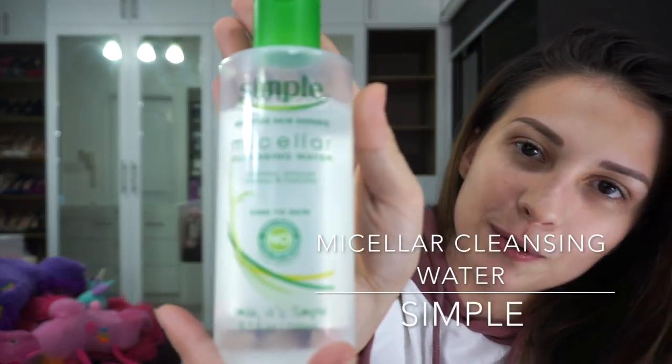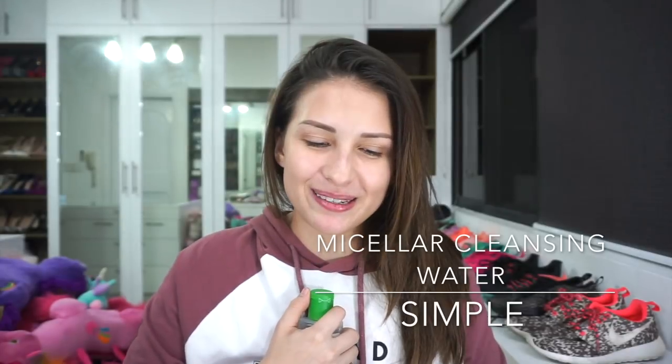So I will be using this Simple Sensitive Skin Experts Micellar Cleansing Water. This is super kind to the skin, that's why I really like it. May mga makeup remover kasi na once you swipe it, parang mahapde — although it does take off the makeup, parang medyo masakit siya at ayoko na sasaktan.